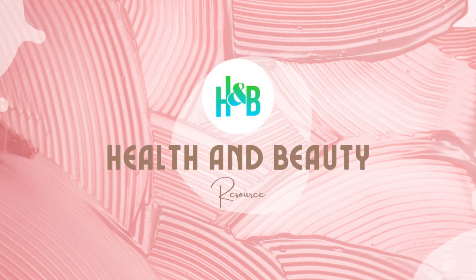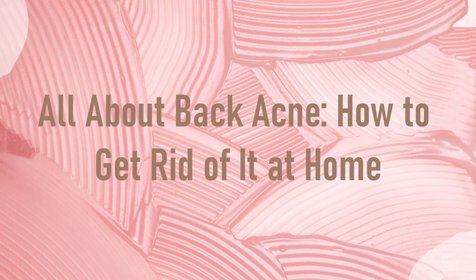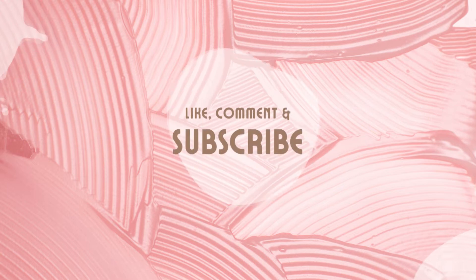Hello everyone and welcome back! This is the health and beauty channel and in this video we'll discuss all about back acne, how to get rid of it at home. Before we begin, be sure to like, share and subscribe for more videos.